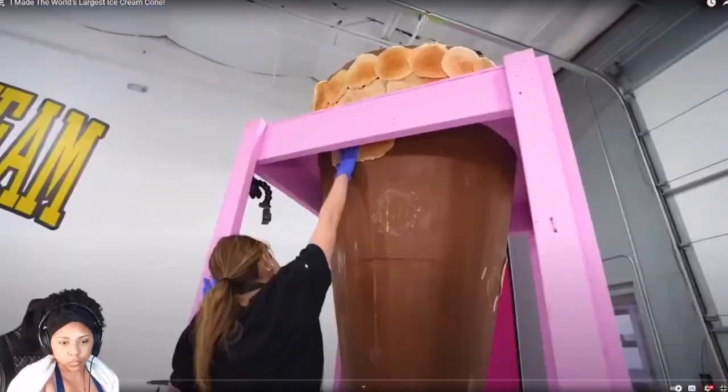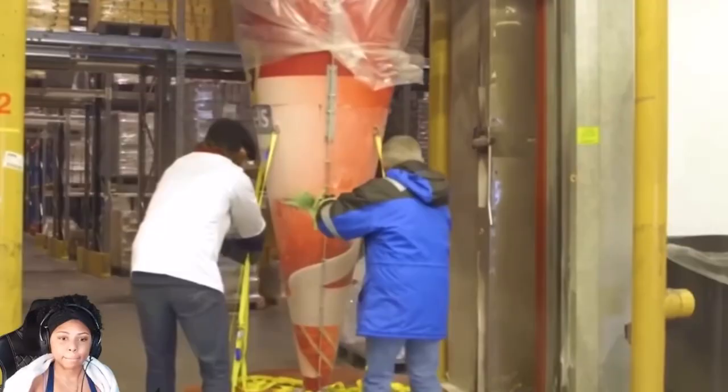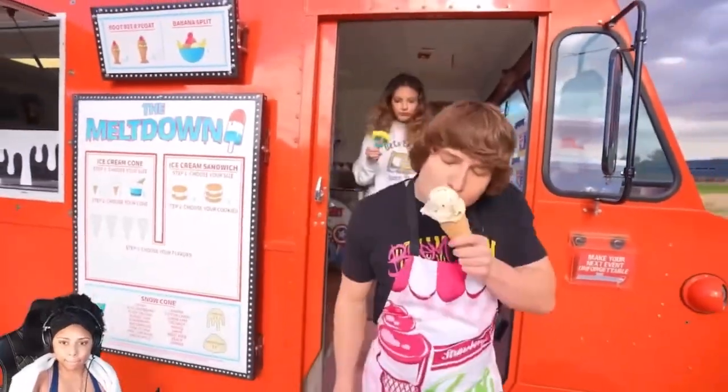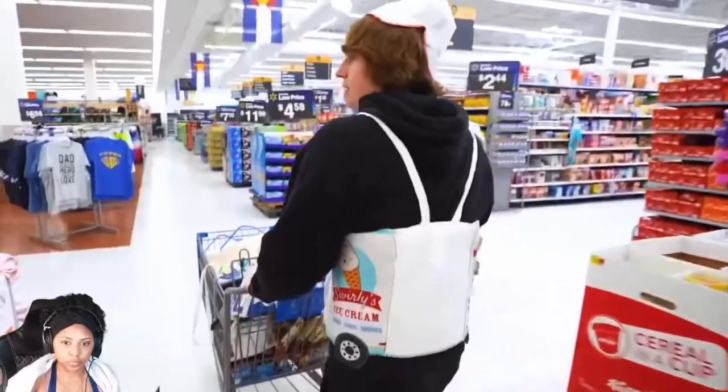Today I'll be building the world's largest ice cream cone. The current record for the world's largest ice cream cone is 10 feet tall. It was done in Norway back in 2015. To make sure we beat the current world record, we spent hours coming up with the plan. The first part of the plan is to go to the store and get the supplies that we need. There are way more flavors of ice cream than I've ever realized, so I think we should go get people's opinions.